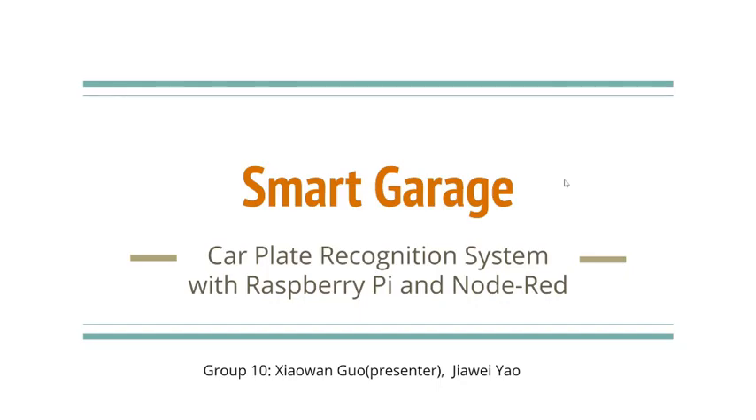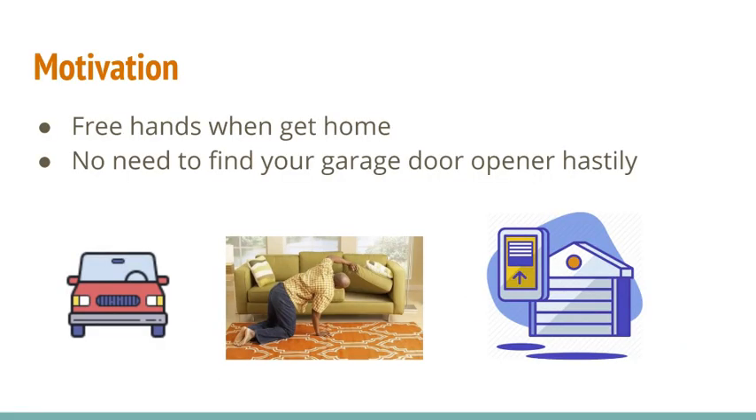Hello everyone, welcome to our project demo. If you ever park in your home's garage, you know the feeling. You go back home exhausted after a day's work or school, stop at your garage door but cannot find your garage door opener. How you wish the garage door could open automatically without pushing any button. This will not be a dream anymore — this is what we want to realize in our project.